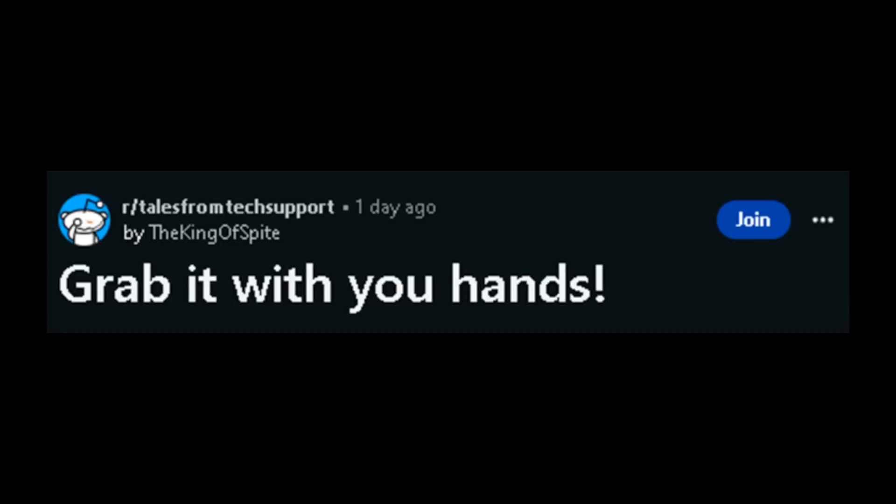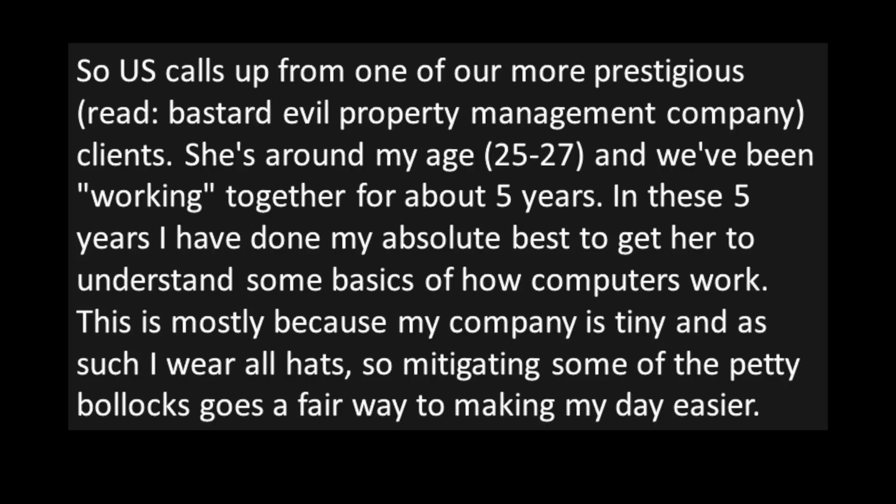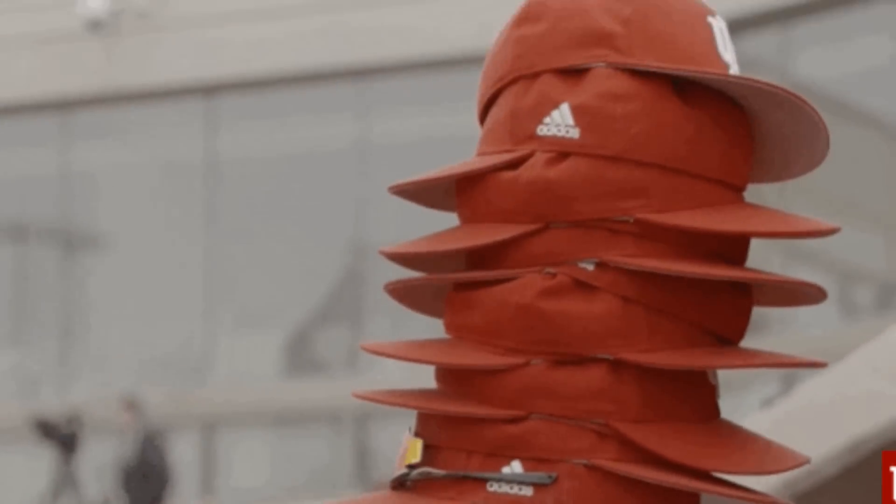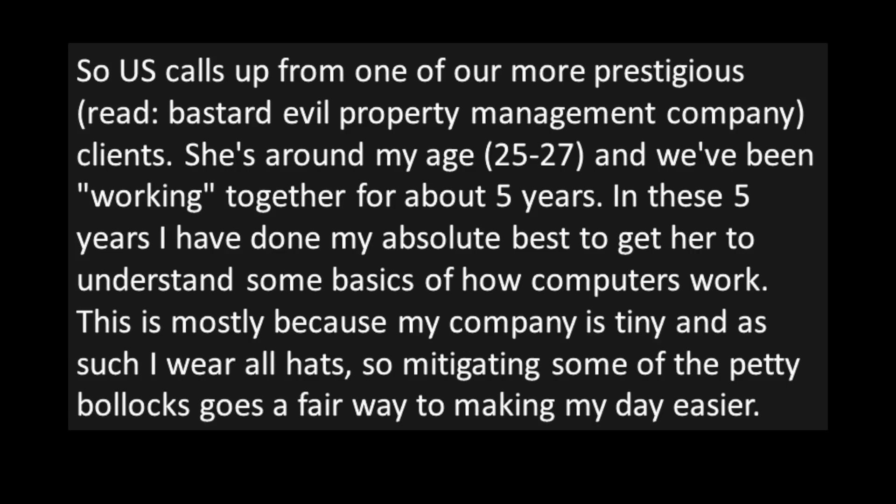"Grab it with your hands." My memory's been inspired by some recent posts. There's me, and then there's User. User calls up from one of our more prestigious — read: bastard evil — property management company clients. She's around my age, 25 to 27, and we've been working together for about five years. In these five years I've done my absolute best to get her to understand some basics of how computers work. This is mostly because my company's tiny, and as such I wear all hats, so mitigating some of the petty bollocks goes a fair way to making my day easier.